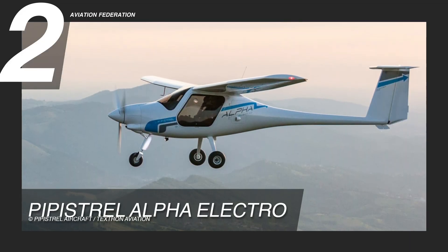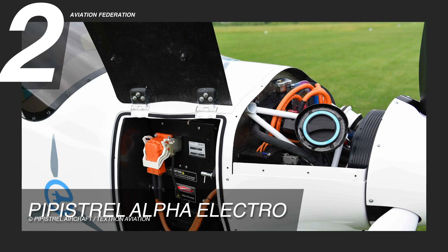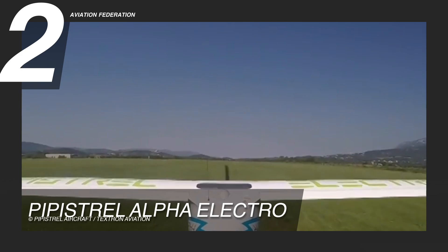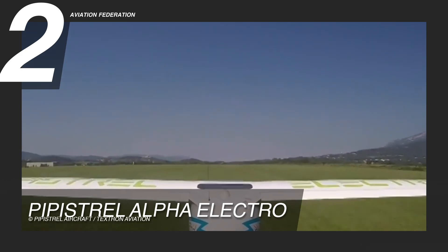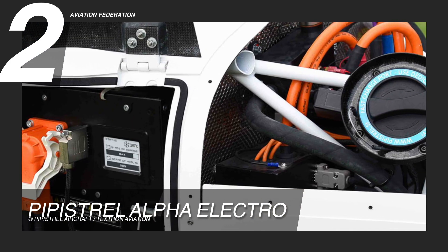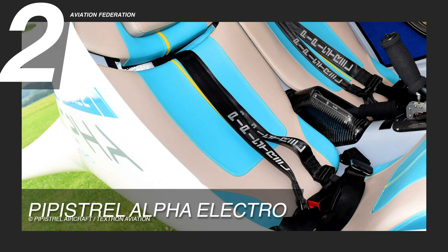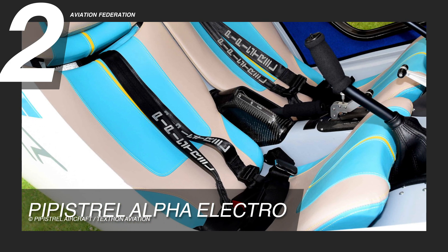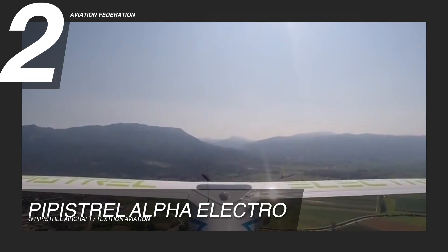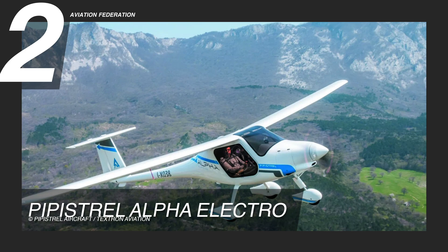At number two, we have the Pipistrelle Alpha Electro. A Pipistrelle PM60 MVLC engine powers this aircraft, and it can typically cruise at speeds of 85 knots indicated airspeed. This electric engine can kick out 65 to 80 horsepower at 2,100 to 2,400 RPM. It can carry up to 1,213 pounds of weight with a useful payload of 401 pounds, and the basic weight with batteries is around 811 pounds. Its service ceiling is at 12,800 feet or 3,900 meters, and the climb rate is 1,222 feet per minute.